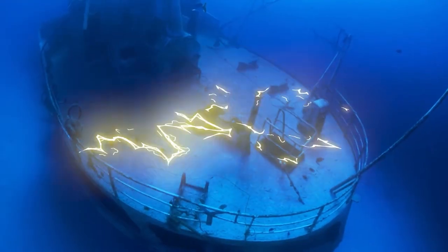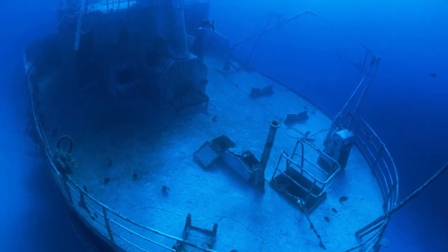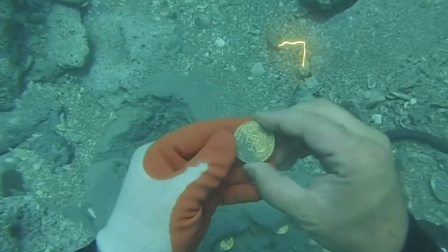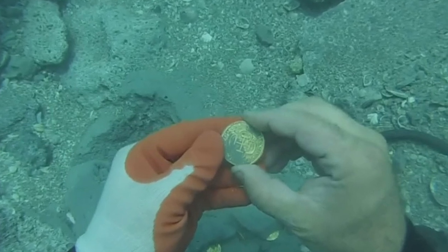She sank in 1708, not too far from Colombia. She was eventually found by the Colombian Navy and has since been guarded as a state secret. The estimated value of the loot inside the ship's hull is around $15 billion U.S. Wow, that's a lot of money.